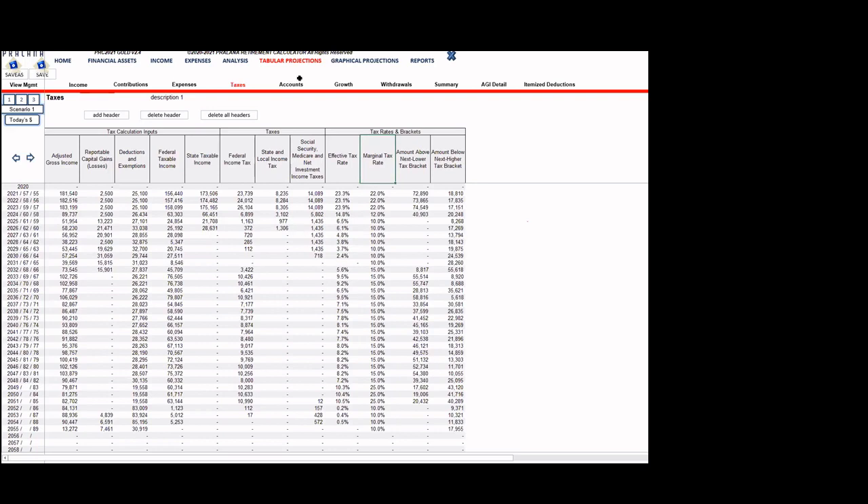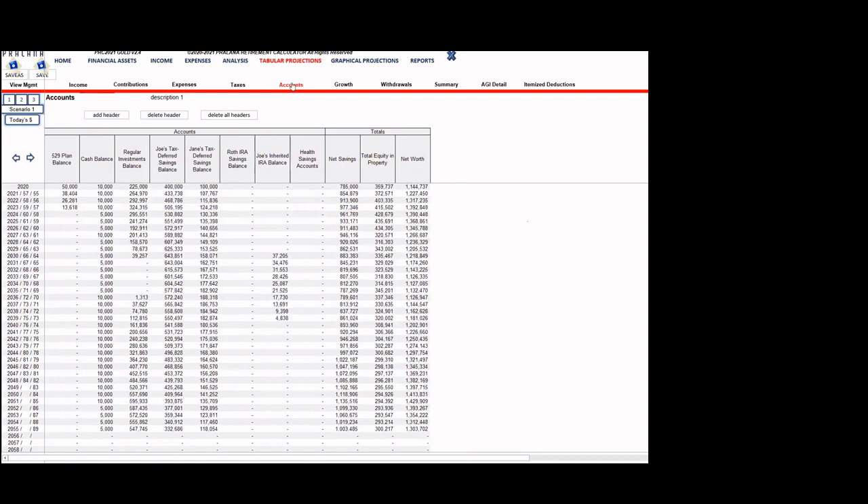The accounts page shows what each account is doing: 529 plan, cash account, regular investment accounts, tax-deferred accounts for husband and wife, inherited IRA, and health savings account. The total savings, property equity, and total net worth are also shown. Rates of return are nominal — real rate plus inflation — starting at 7% and dropping to 6.1% at retirement. These are shown in today's dollars, with the option to switch to future-year dollars.